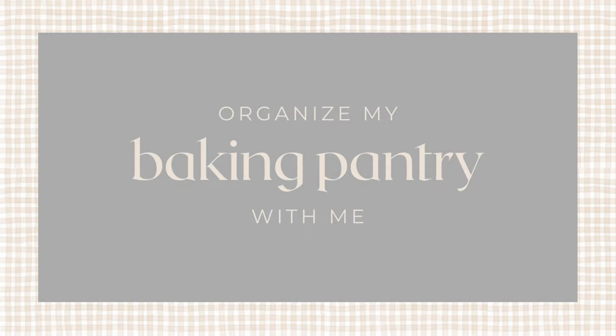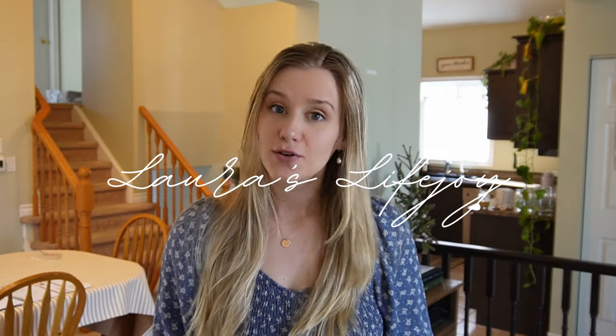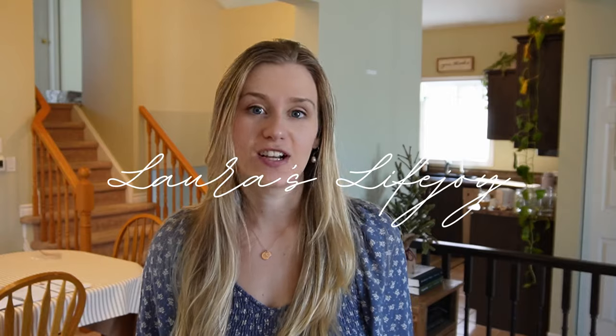Well hello friend and welcome here. I'm so glad you've joined me for today's video. If you're new around here, my name is Laura and I share all kinds of motherhood, lifestyle, and homemaking videos. I share new videos every Wednesday so if that sounds like something you are into then just stick around.